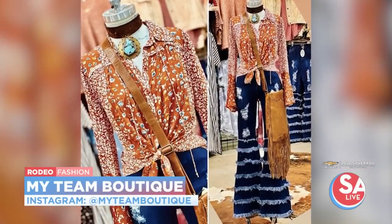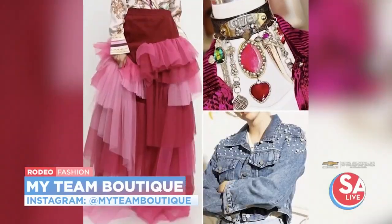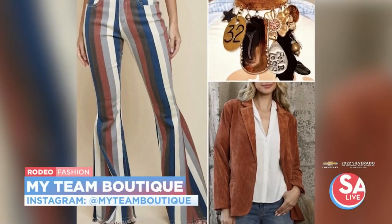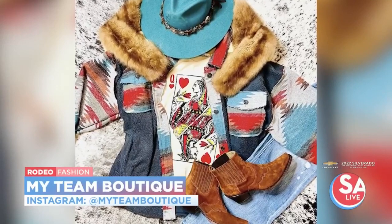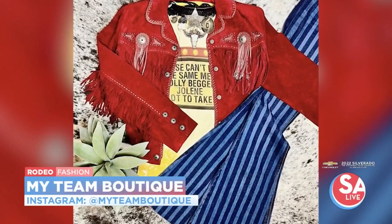And if you want to shop in person, go out to the rodeo — they moved everything under one roof this year. There are a lot of changes at the rodeo, but all of the shopping you can find in one building this year. It's Expo One. It's well marked. You can shop great boutiques, hat vendors — everything you need is at the rodeo shops.